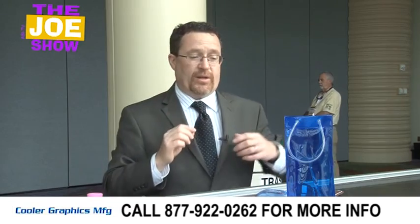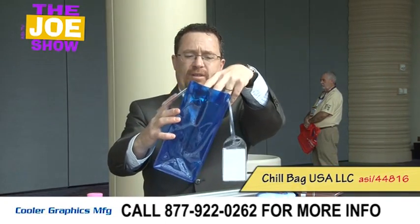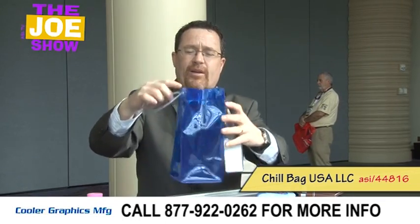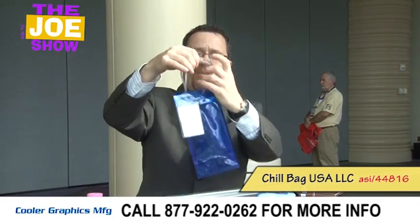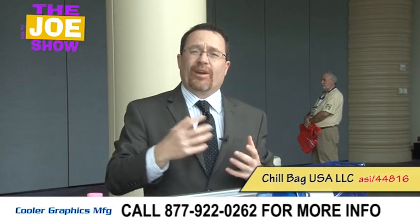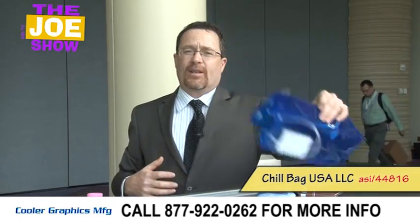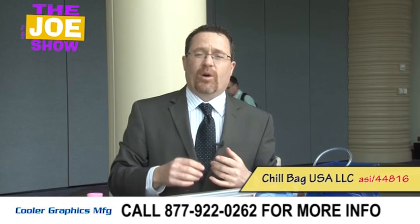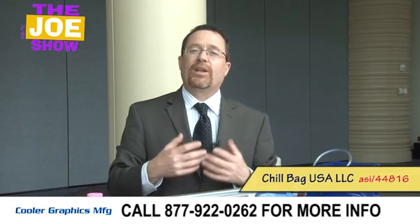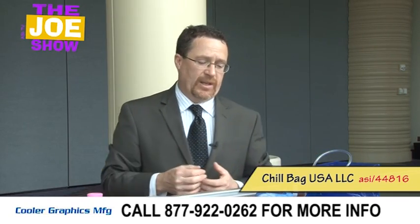I have one more product to show you, and this is called the Chill Bag. It's made out of recycled material. You put a little ice in here and a bottle of white wine, and it keeps that bottle cool. A lot of wine carriers don't have a place for ice, so they're not really good for white wine. This solves that. For anyone who sells wine, makes wine, or if your clients have a wine and cheese party and want a gift to give, this would be a nice product.